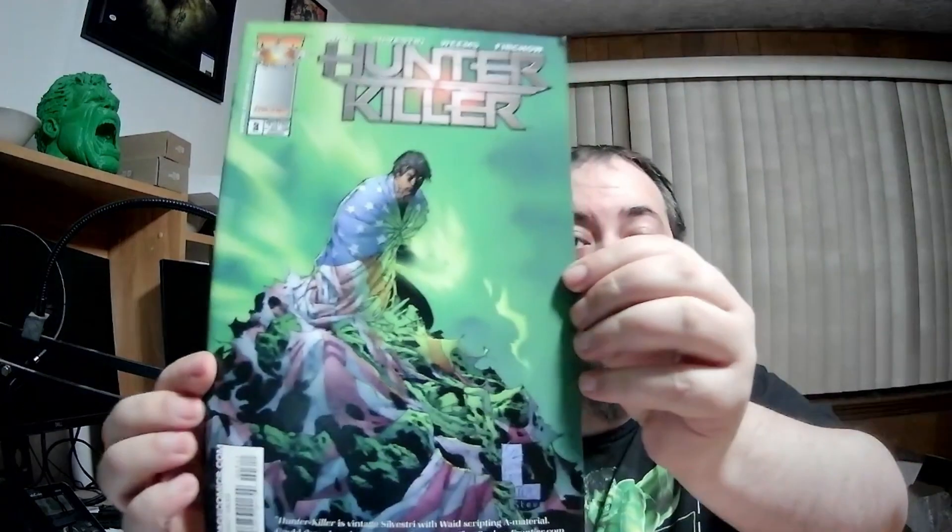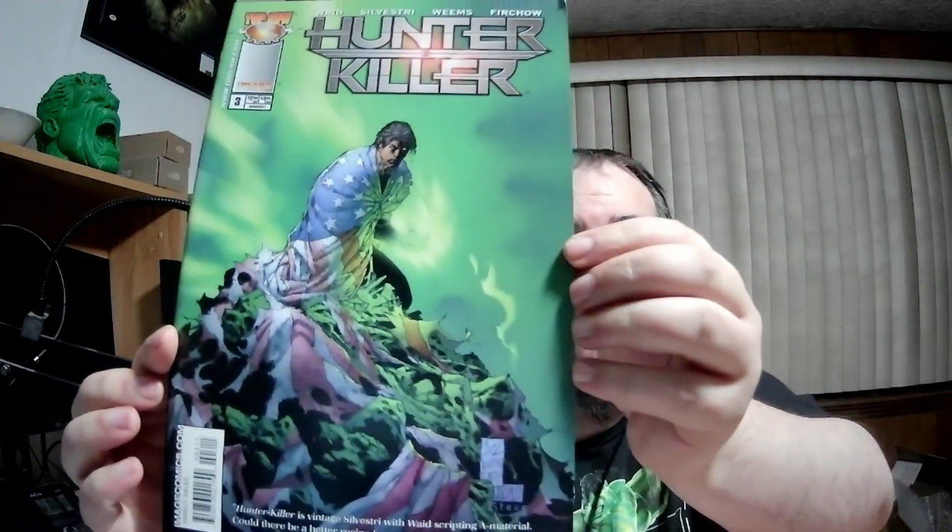Top Cow Hunter Killer. Hunter Killer is a Marc Silvestri and Marc Waid scripting material — could there be a better recipe for success? You can definitely tell it's Silvestri's work on the cover. And let's see — what issue? Issue three. What's with all the issue threes here?